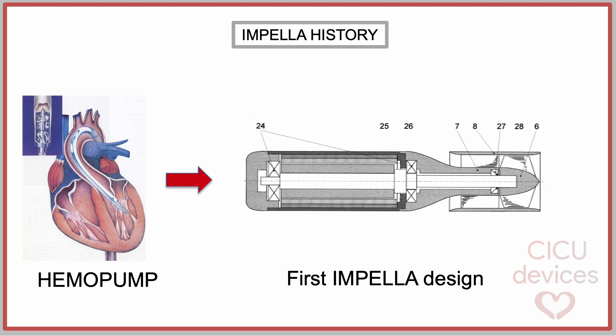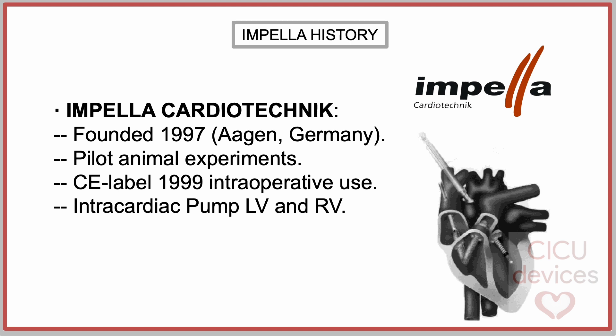They redesigned the impeller and incorporated the motor into the catheter itself. Impella Cardiotechnik was founded in December 1997 in Aachen, Germany. This small company developed successful pilot animal experiments with Impella and obtained CE-label in 1999 for intraoperative use. They designed in that period an intracardiac pump LV for left ventricle support, and also an intracardiac pump RV for right ventricle support.